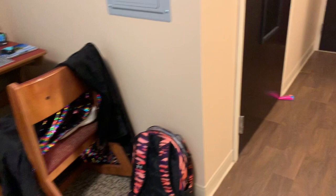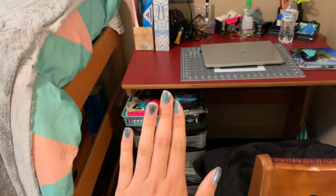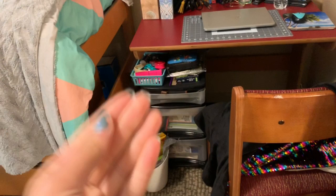The desk doesn't have drawers, which is about the only thing I don't like, especially for graphics or architecture class where you need somewhere to put your things.